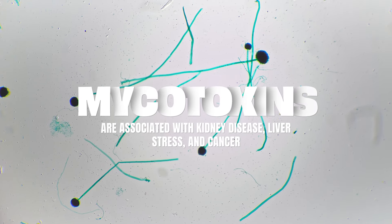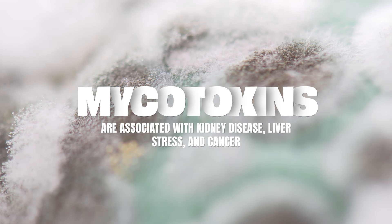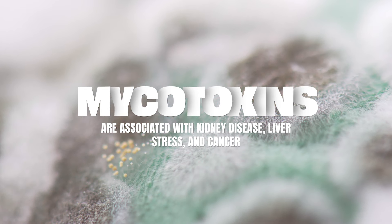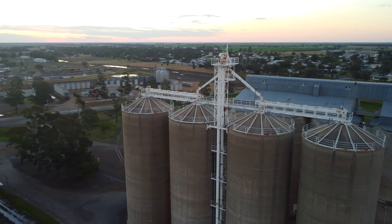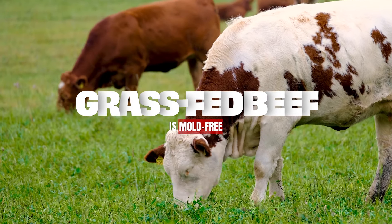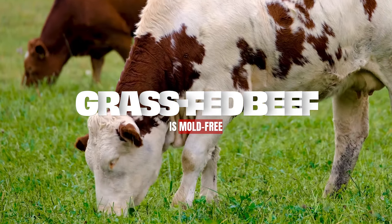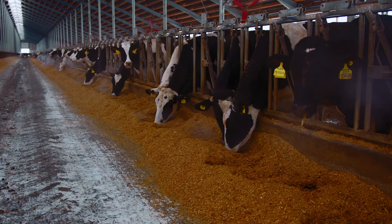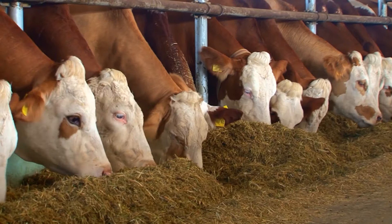Those waste products cause all kinds of stress to your body. Certain mycotoxins have been associated with kidney disease, liver stress, even cancer. So it's very important to look at possible mold sources, even in your diet, not just in your home. Grains are notorious for having mold content because they're stored in silos — it gets damp and warm, creating a feeding ground for mold to grow. One reason to choose grass-fed beef is that they're not fed these nasty grains — lower quality grains with visible mold are given to animals. So you can actually get mycotoxins indirectly from your meat.